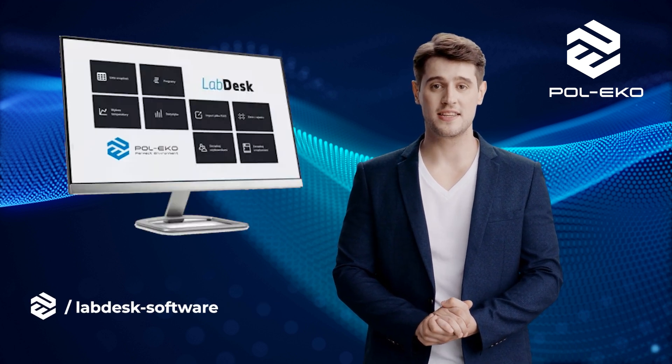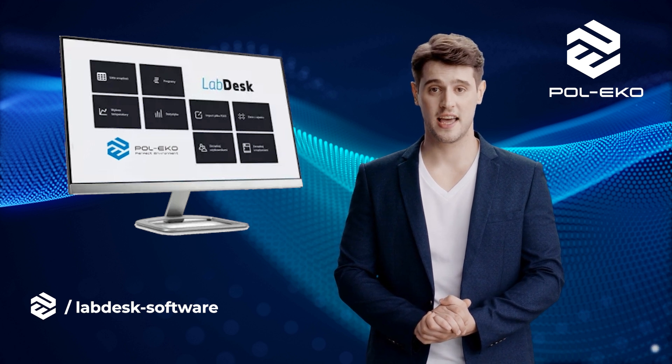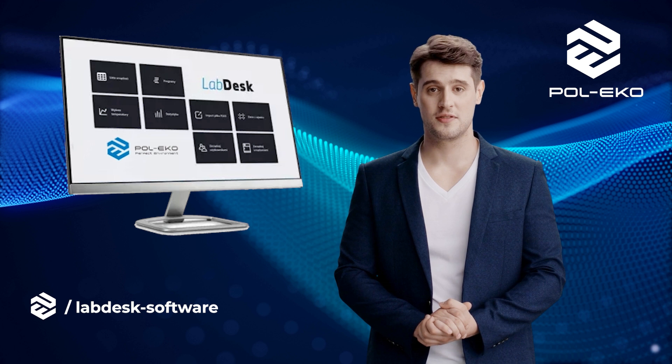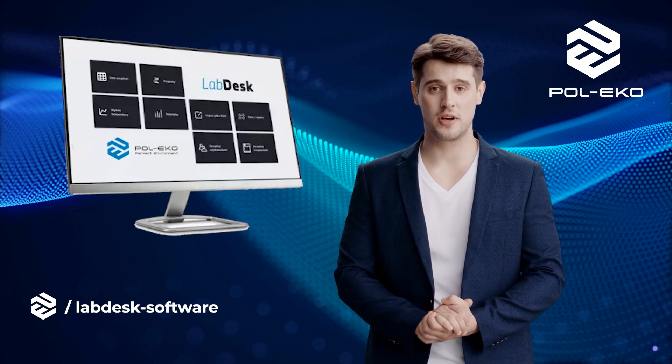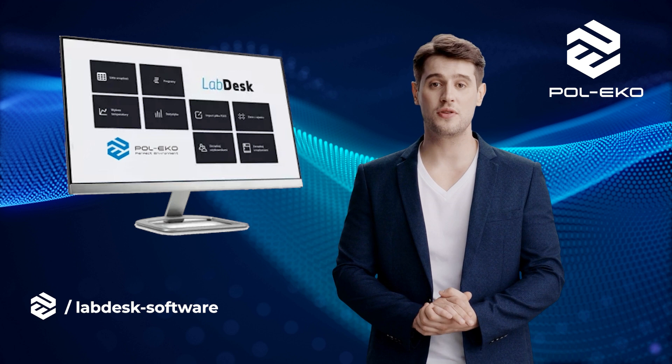LabDesk is advanced software for managing laboratory data, enabling easy recording, analysis, and reporting of results. Its intuitive interface and wide range of functions support efficient laboratory management, improving work organization and result accuracy.